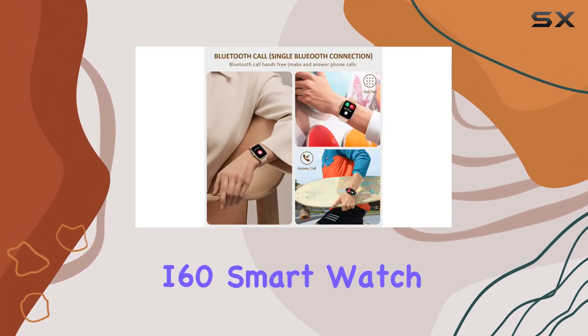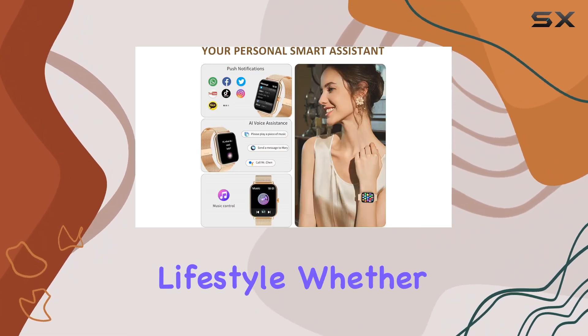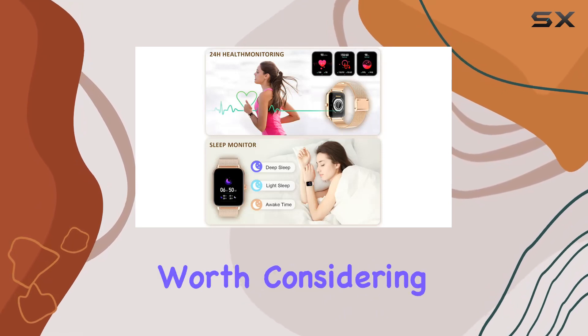In conclusion, the HXQHS DBGI60 smartwatch combines style with substance, offering a plethora of features for a dynamic lifestyle. Whether you're a fitness enthusiast or just looking for a stylish accessory, this smartwatch is definitely worth considering.